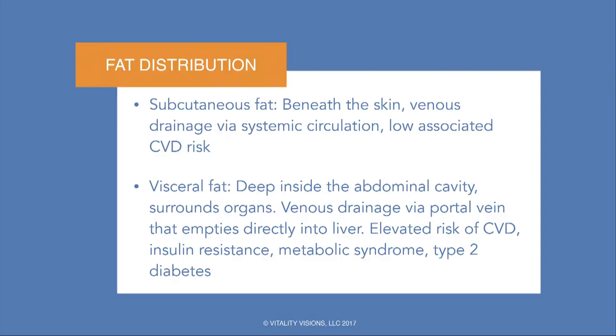There are two predominant locations where fat is deposited. One is subcutaneous fat, right below our skin — it has systemic drainage and is not particularly associated with a lot of cardiovascular risk. As opposed to the deep visceral fat, which drains through the portal vein and directly exposes the liver to those triglycerides. That definitely carries increased risk for metabolic problems, including insulin resistance and type 2 diabetes.